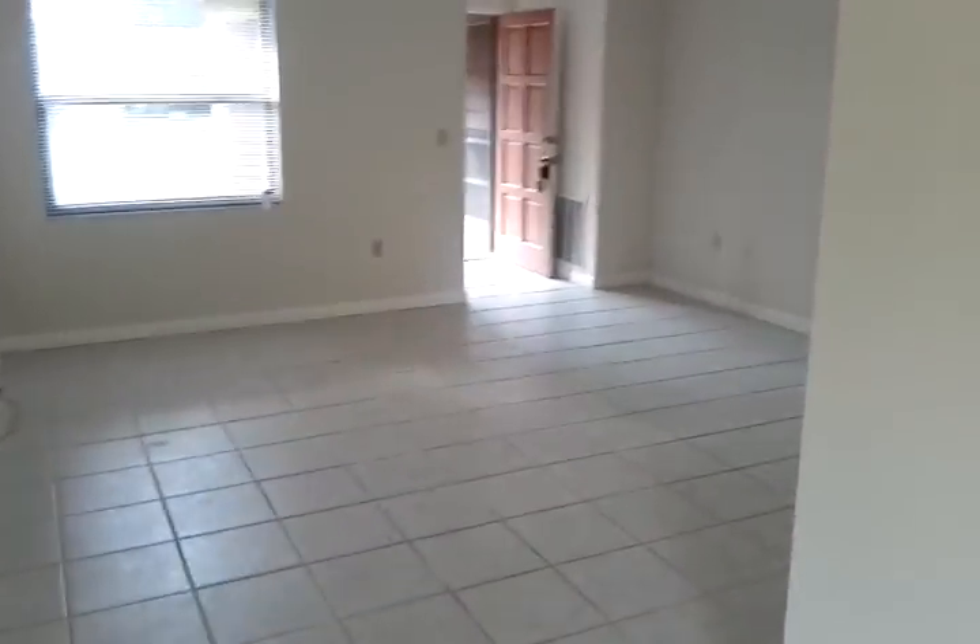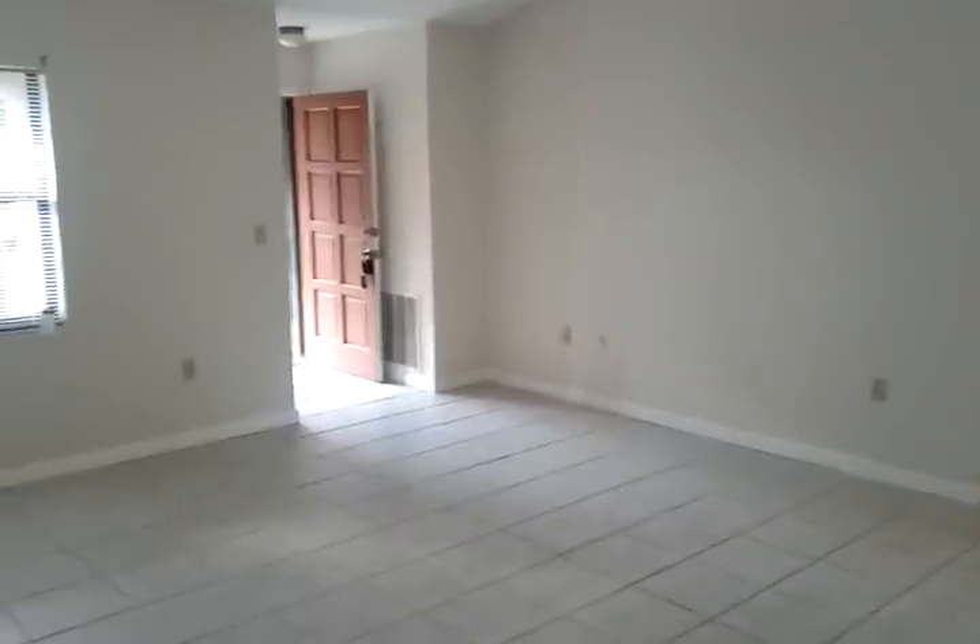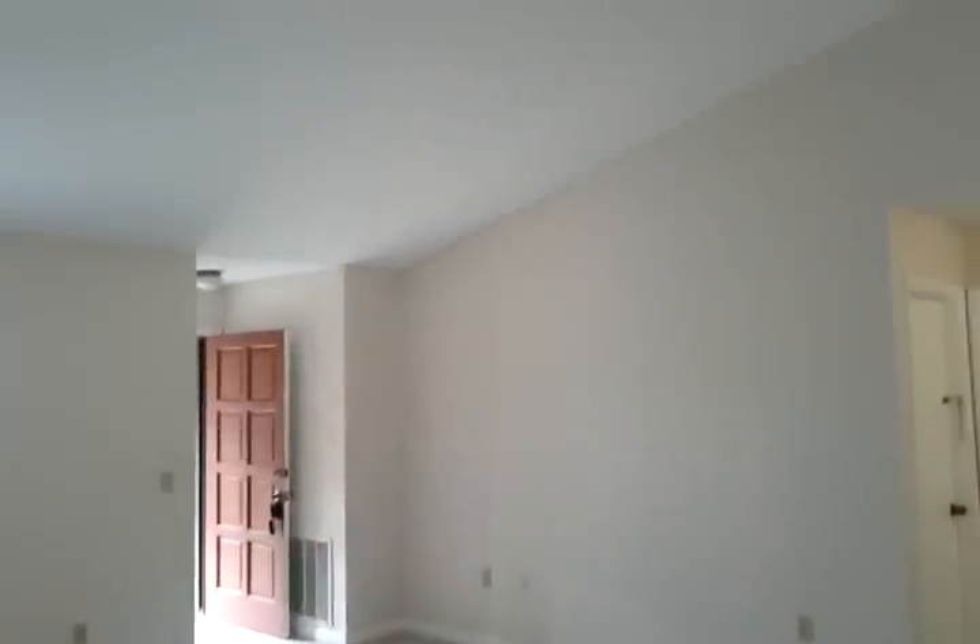Here is a view of the family room or great room. As you can see, it has high ceilings.